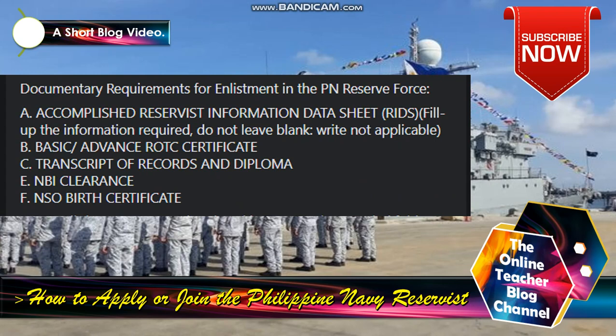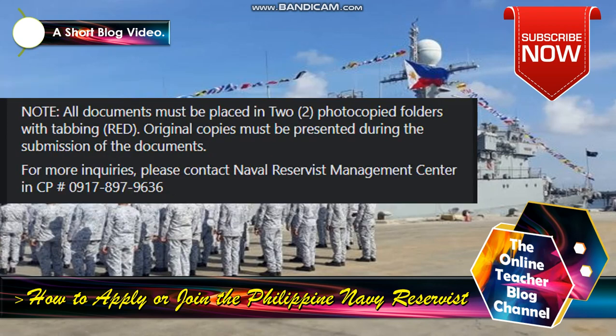Documentary requirements for enlisted in the PN Reserve Force: accomplished Service Information Data Sheet (IDS) — fill up all information required, do not leave blank, write 'not applicable' where needed. Basic and advanced ROTC certificate, transcript of records and diploma, NBI clearance, and NSO or National Statistics Office birth certificate. Note: all documents must be placed in two photocopied folders with red tabbing; original copies must be presented during submission. For inquiries, please contact the Naval Service Management Center at cell phone number +63 917 897 9636.